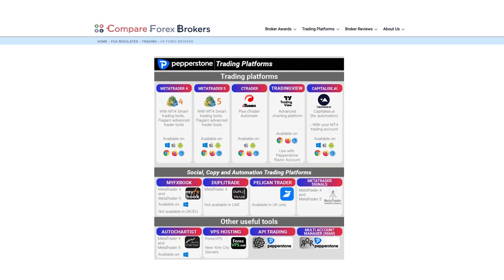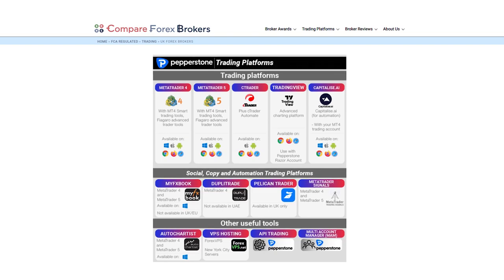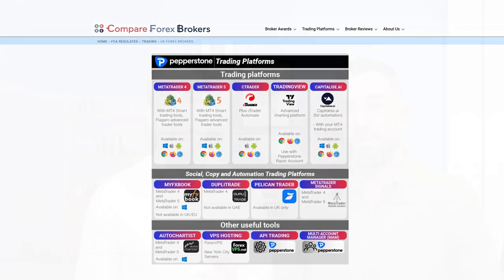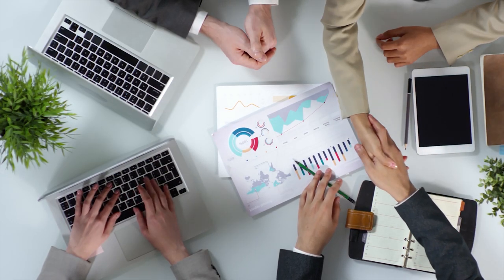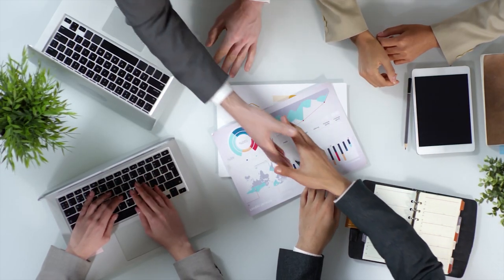So we've got the lowest spreads, one of the fastest execution speeds, and then you look at the trading platforms — they've got everyone: MT4, MT5, cTrader, TradingView. So whatever your preference is, they've got it, and they've got award-winning customer service. They've really got all bases covered. They're locally based within the UK, been around for several years, a global player — clear winner.